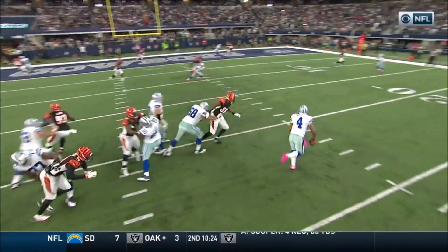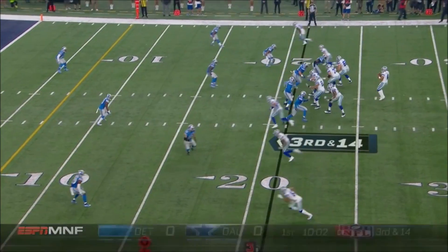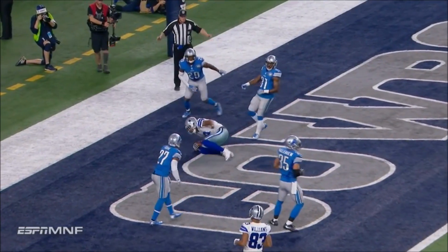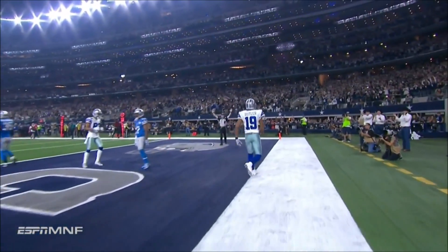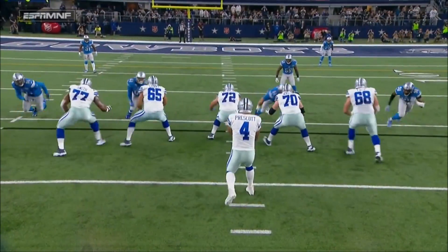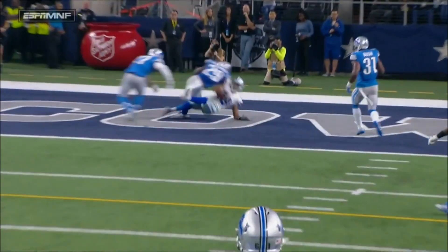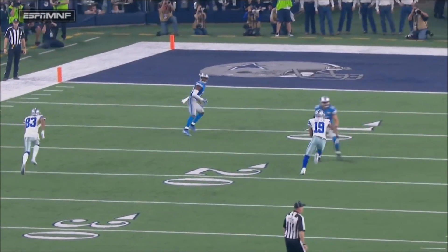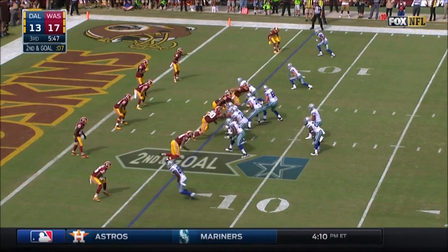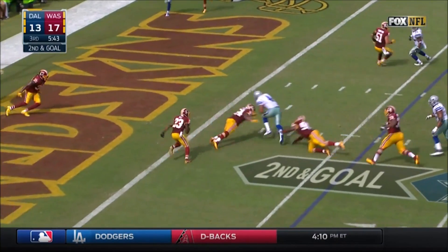Tried to do a little stutter route — didn't like what he saw, didn't feel the pressure. Prescott with time — to the end zone, and it is caught for a Dallas touchdown by Bryce Butler. The Cowboys' pass protection is stellar. They spread him — Butler right down the seam. But it's Prescott — pressure up the middle, he's going to run, and he's going to score.